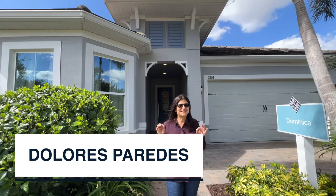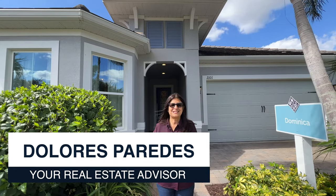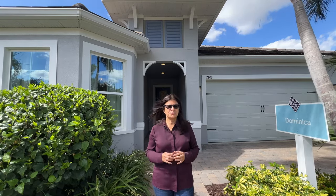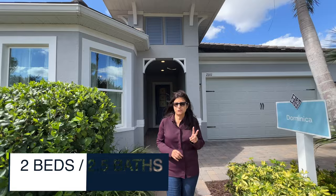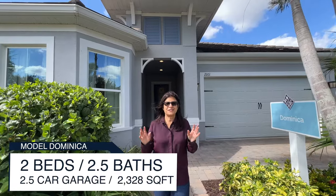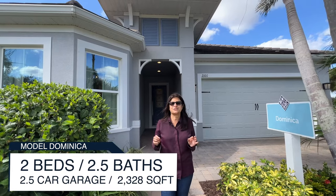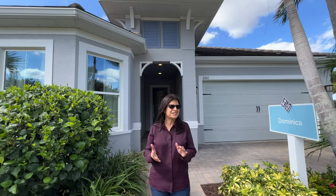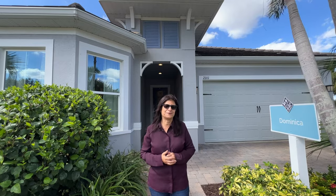Hey everyone, my name is Dolores and today I am in the area of Kissimmee in a 55 plus community. The model I'm going to show you is called the Dominica — two bedrooms, two and a half bathrooms, two and a half car garage. There is a home office and the square footage of this home is 2,328. Now let's go ahead and show you the tour of this beautiful model home.